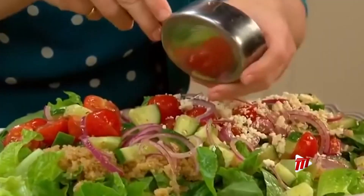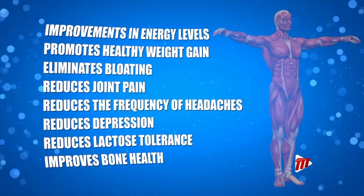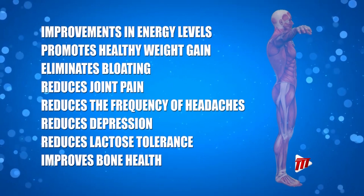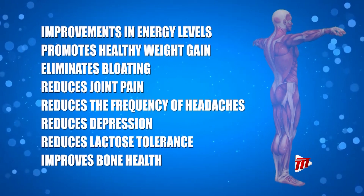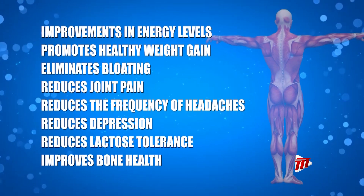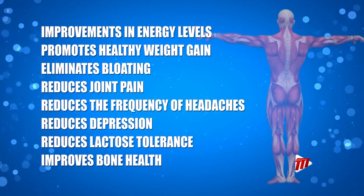Some of the benefits to switching completely to a gluten-free diet are improvement in energy levels, promotes healthy weight gain, eliminates bloating, reduces joint pain, reduces the frequency of headaches, reduces depression, reduces lactose intolerance, and improves bone health.